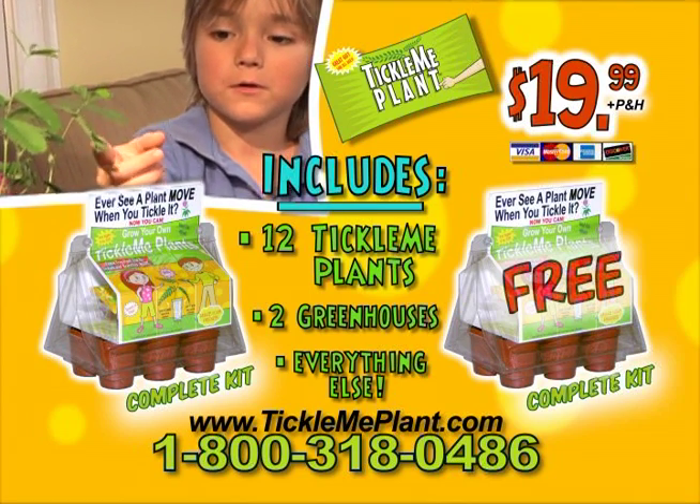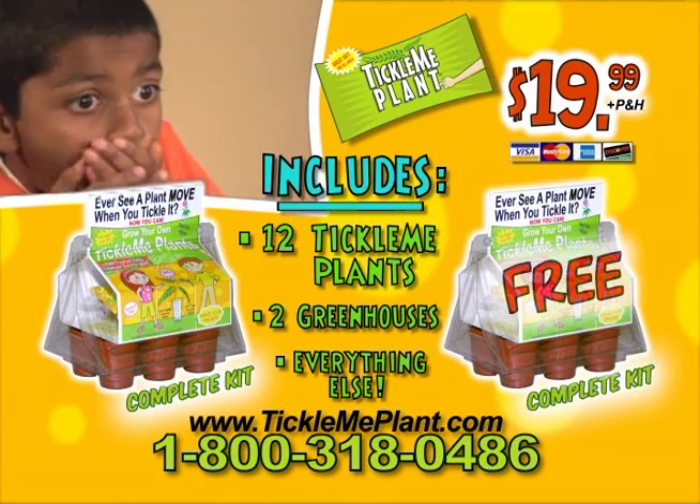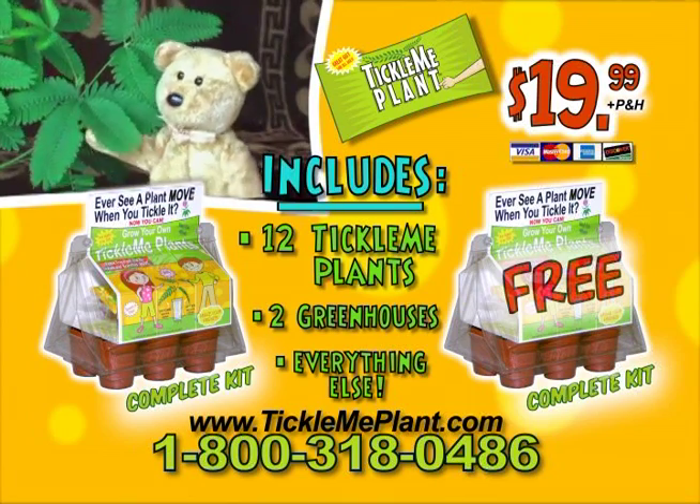To order your complete Tickle Me Plant kit and free bonus kit, call 1-800-318-0486 or log on to TickleMePlant.com.